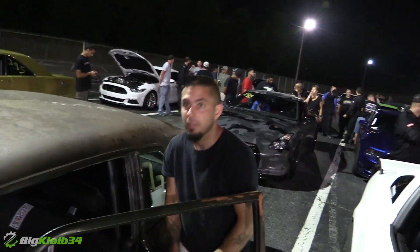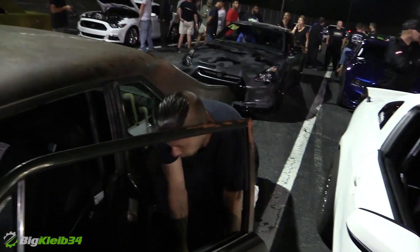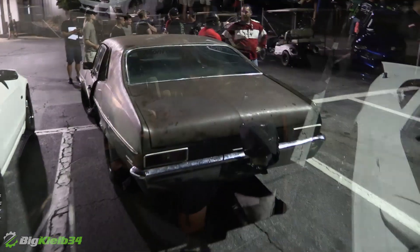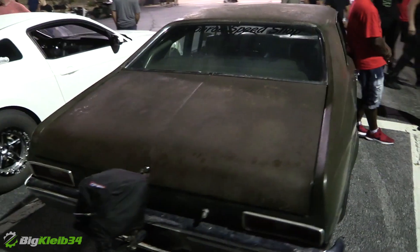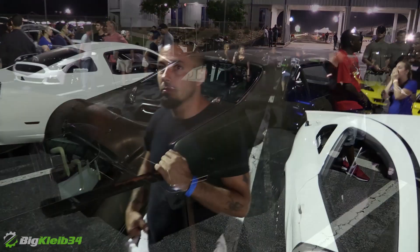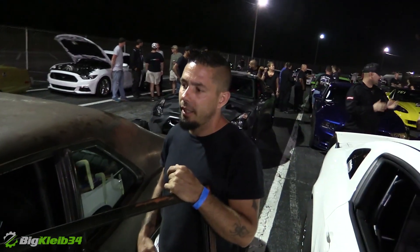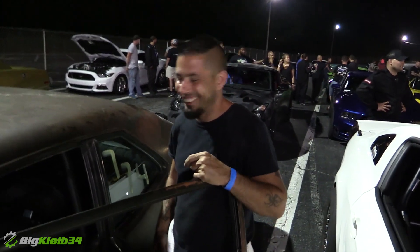Do you want to remind me real quick of what this thing is all about besides going fast? 427 small block, traditional small block, 23 degrees. It's got a Gen 2 72mm new precision turbo. So the last time we filmed it, it had a stock block motor that we blew up later that night on the street.